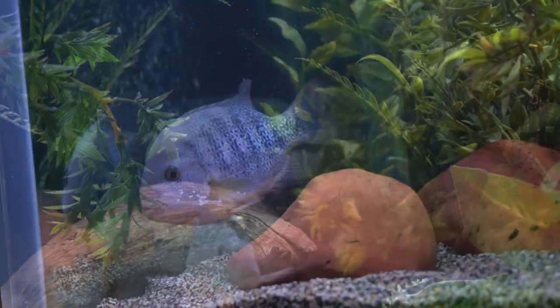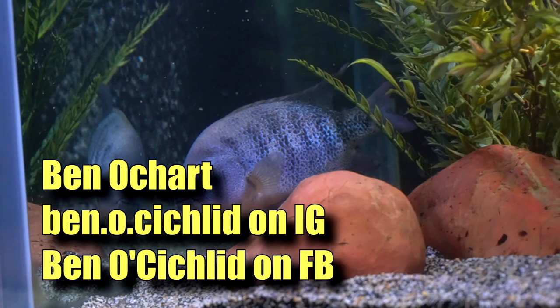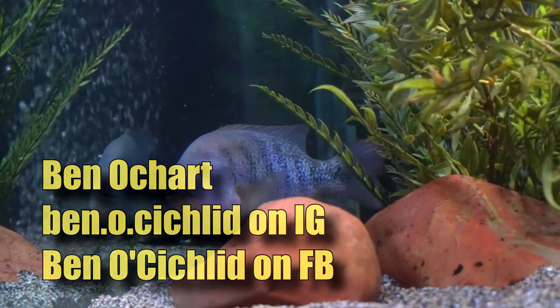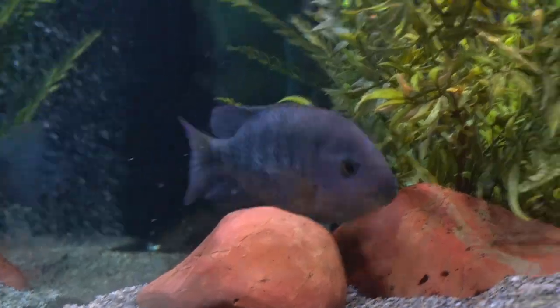Hello friends, Ben Ochart here. Thank you so much for tuning in. I am ben.o.cichlid on Instagram and ben.o.cichlid on Facebook, even though the channel's gone way beyond cichlids.